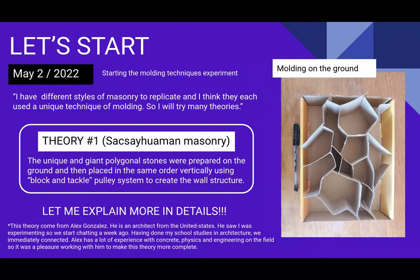Welcome everyone. In this Part 3 of my presentation of my 21-day geopolymer experimentation, I will explain what I have tried and my theory of how they made the beautiful masonry, for example at the site of Sacsayhuaman.